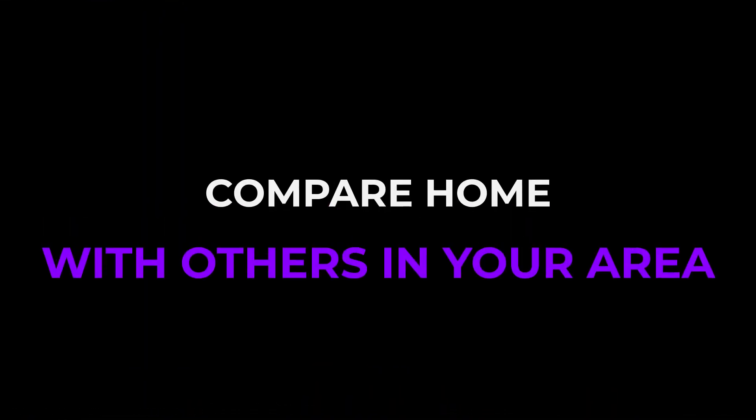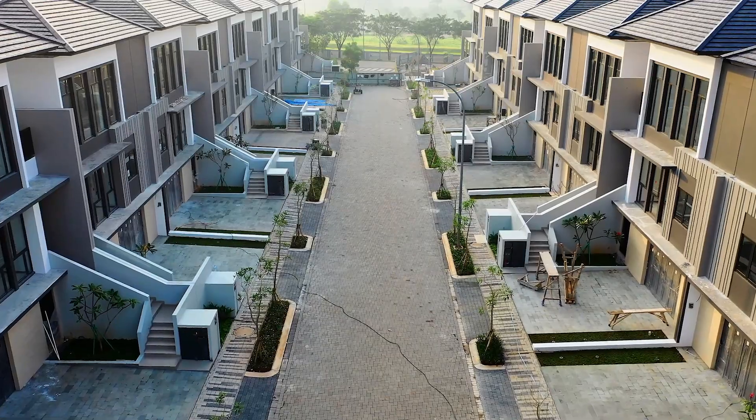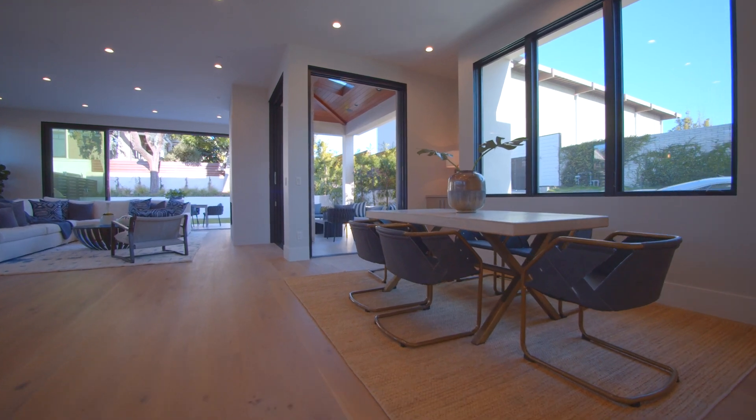First, you want to compare your home to others in the area that have recently sold. Many sellers and their agents mistakenly only compare currently active homes, not realizing that many of those are going to have varying results. And number two, don't be afraid to acknowledge that not all homes are equal. Take into account when homes have different styles or features and make adjustments to the value. Remember, even the greatest marketing can't engage buyers if the price is wrong.